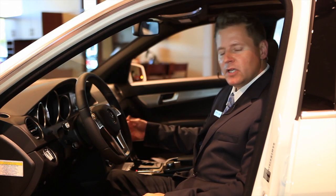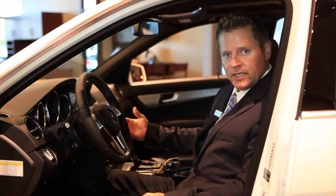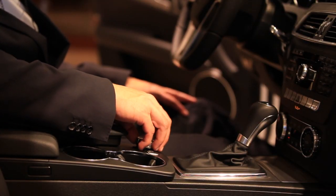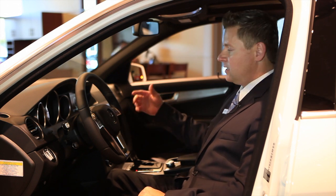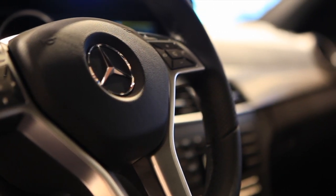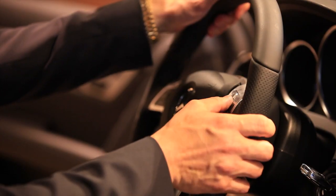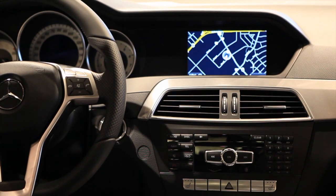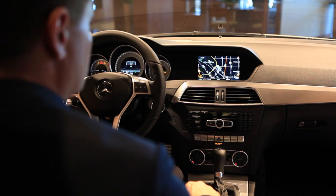With the COMAND navigation system you have three ways to access your information: one being verbally, two being by pushing the button, and the third by using the command dial, very similar to a mouse. Entering an address into navigation is as simple as speaking the address. You can also voice dial, and you have 10 speed dials on the number pad for your 10 most dialed calls. Your navigation is updated via Sirius satellite, giving you real-time weather and real-time traffic.